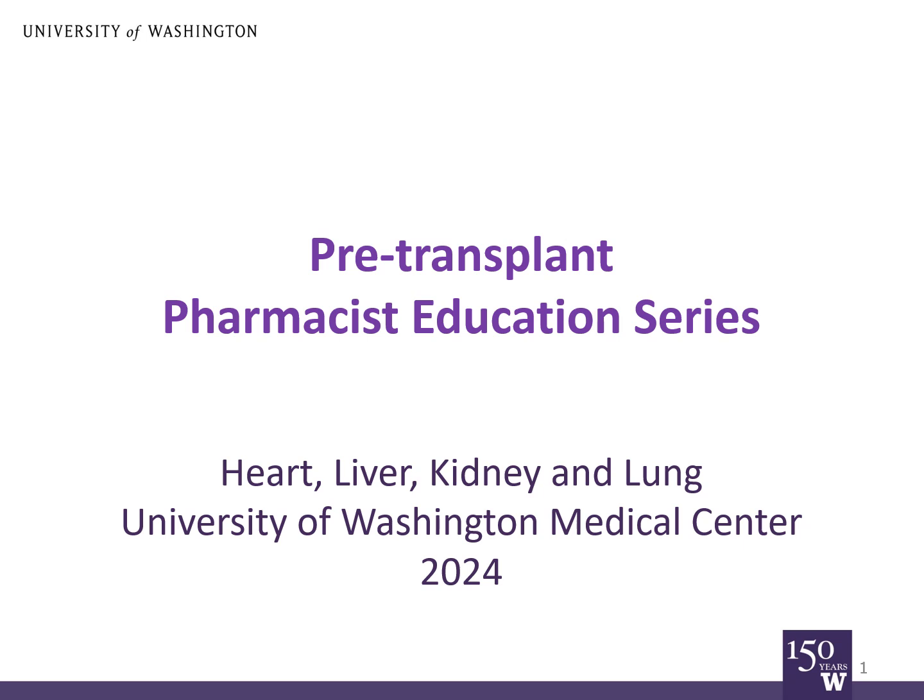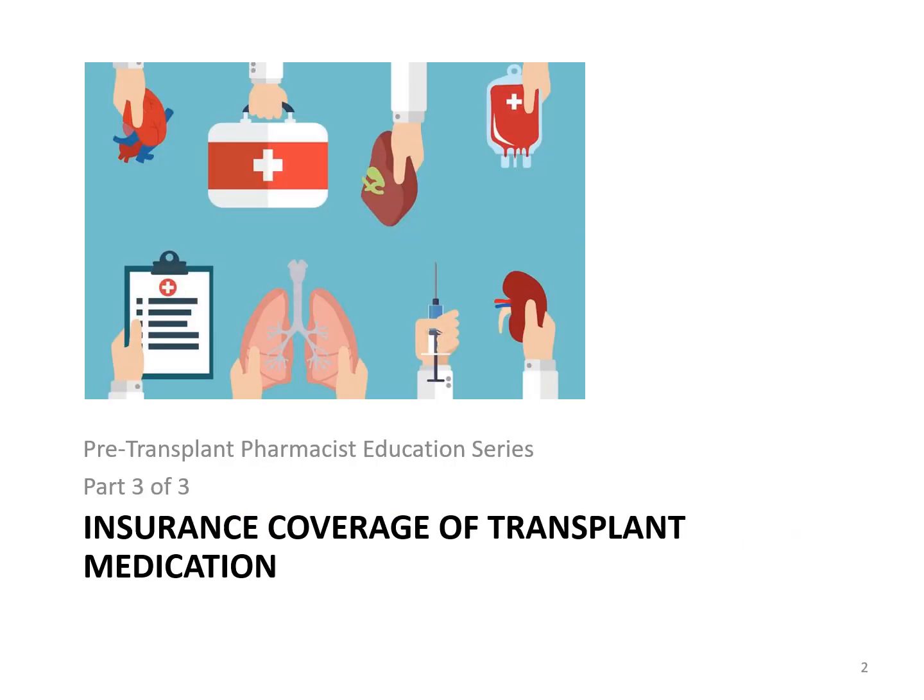This video is for future heart, liver, kidney, or lung transplant patients at the University of Washington Medical Center. This is part three of a three-part series on transplant medications. If you have not already watched parts one and two, please go back and watch them now. Part one has general medication information, and part two includes detailed information about common transplant medications.